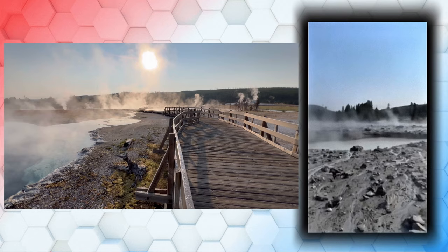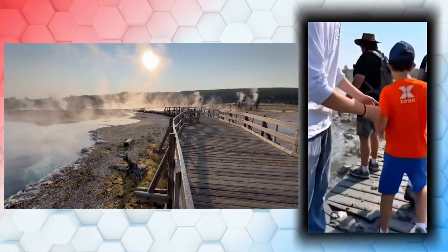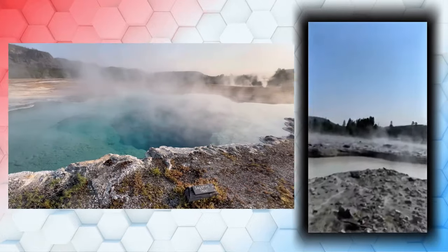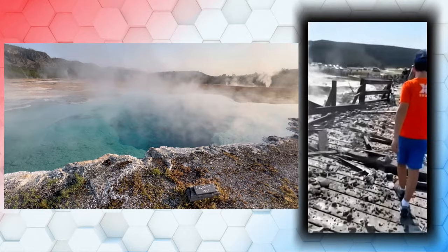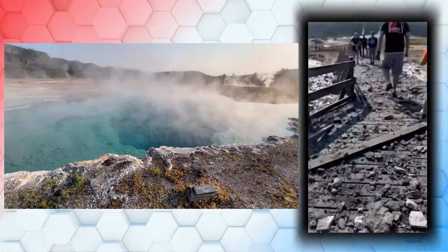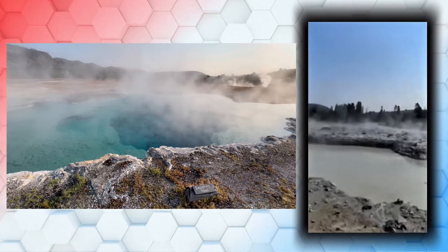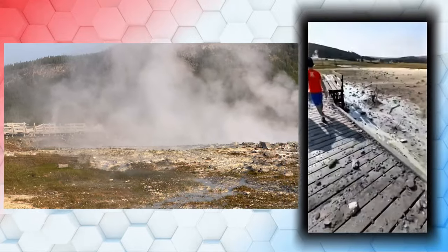For those interested in the technical details, more information is available on the USGS site — I'll have that down in the description below — where they discuss the nature of hydrothermal explosions in Yellowstone. What's reassuring is that monitoring data shows no changes in Yellowstone's volcanic system, which is a good thing. They do have that supervolcano there, but this is not that. This is not a lead-up to that. These events are not caused by magma rising towards the surface, but are due to sudden steam formation underground.